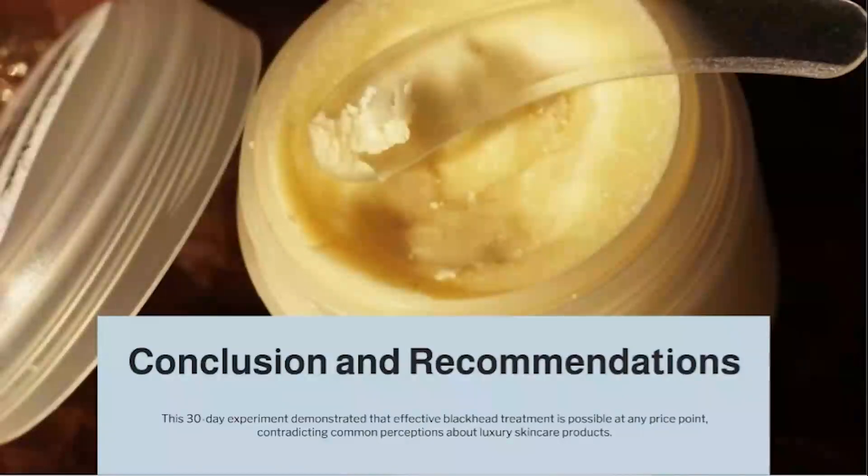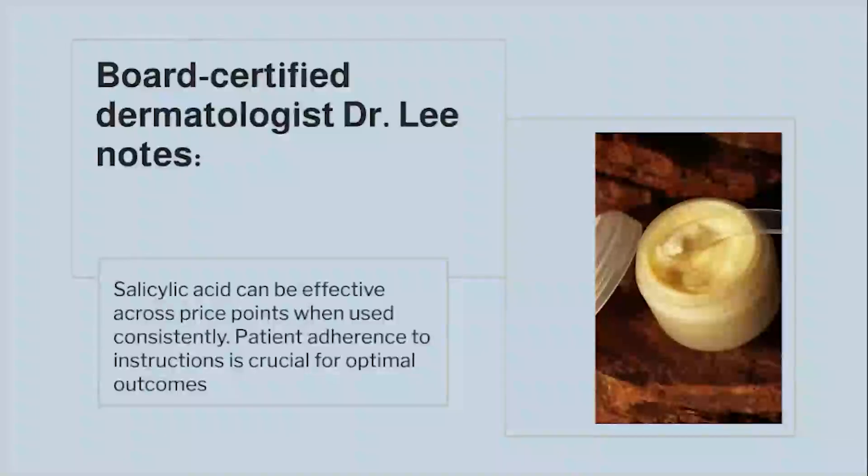This 30-day experiment demonstrated that effective blackhead treatment is possible at any price point, contradicting common perceptions about luxury skincare products. Board-certified dermatologist Dr. Lee notes: 'Salicylic acid can be effective across price points when used consistently. Patient adherence to instructions is crucial for optimal outcomes.'